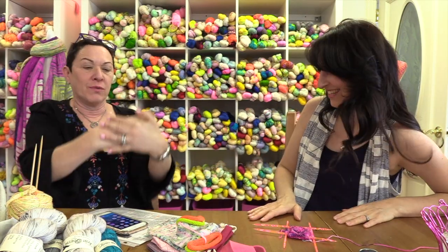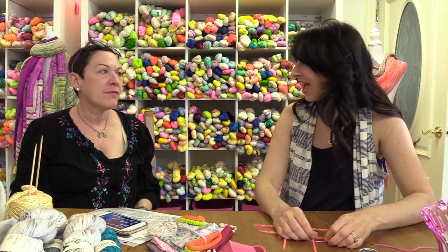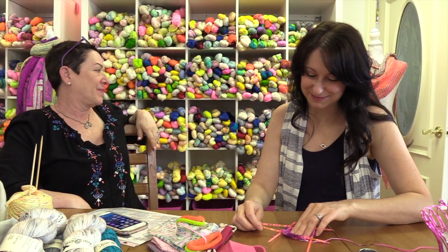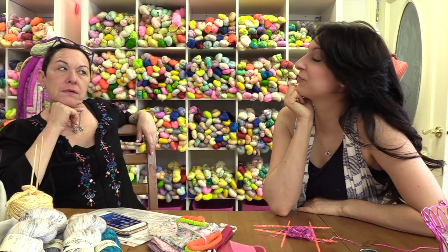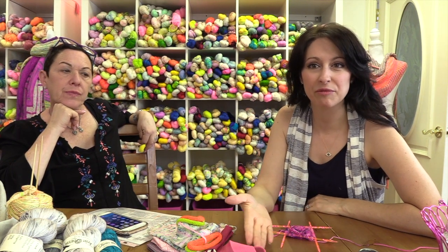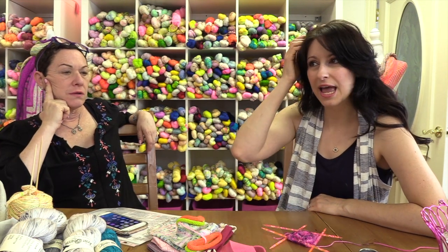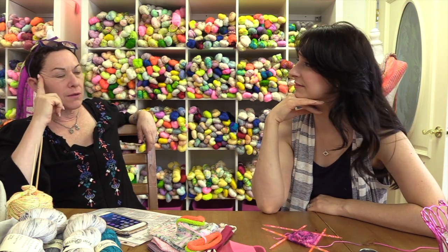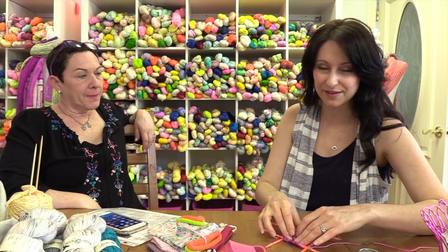She never leaves here without yarn — never. Her poor husband knows when she leaves she's coming home with a bag full of yarn! So we'll start a thread in the Ravelry group and we just want to see what three skeins of yarn you would put together for the Oracle shawl. Next Saturday we'll do a random generator drawing. You've got until next Friday night at midnight. Let us know what you'd do for the Oracle shawl and we'll give you the pattern.